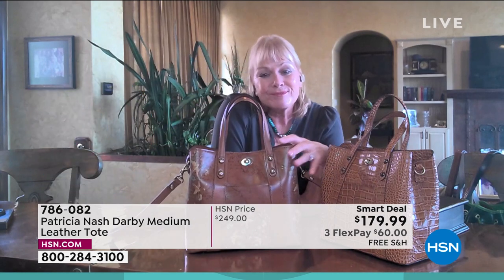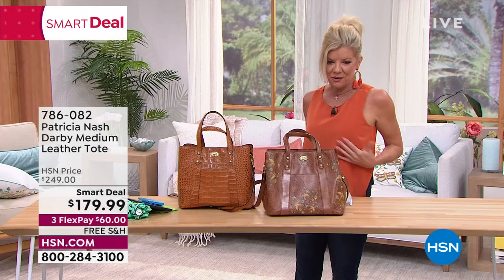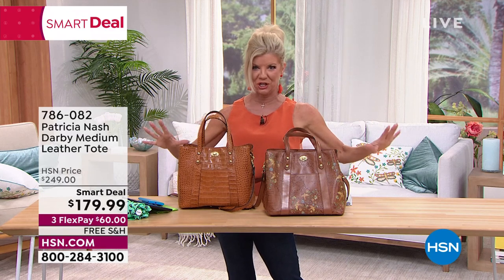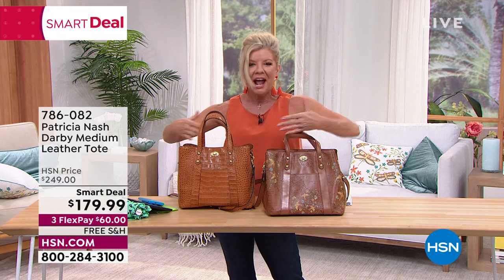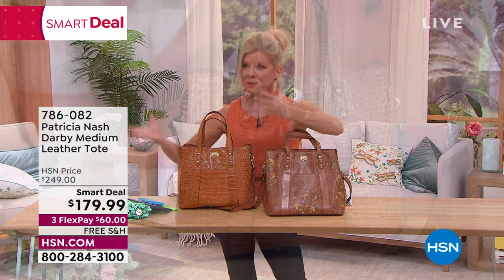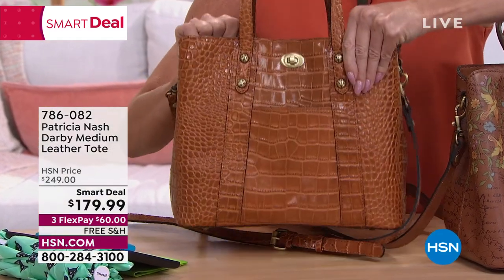I'm looking at the girls in the studio — one wearing it as a crossbody, the other with just the shoulder strap. It's just rich looking. It's functional, yet it starts off light. It doesn't start off as a heavy bag, and we know we're going to be piling things in there — that's what it's made for.